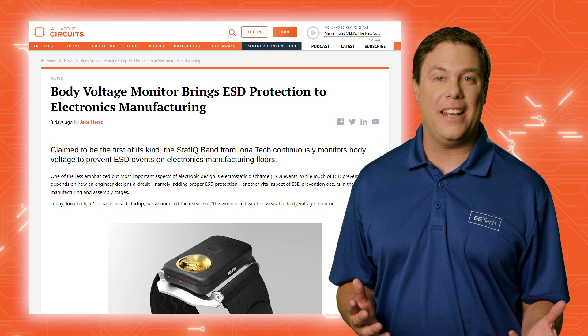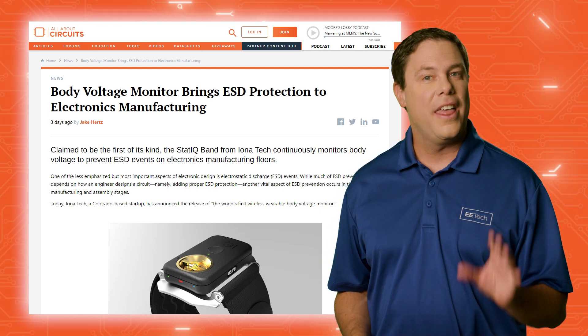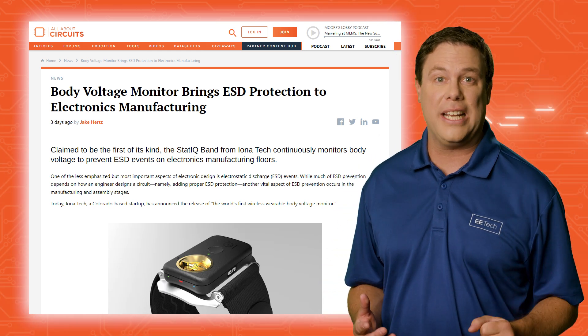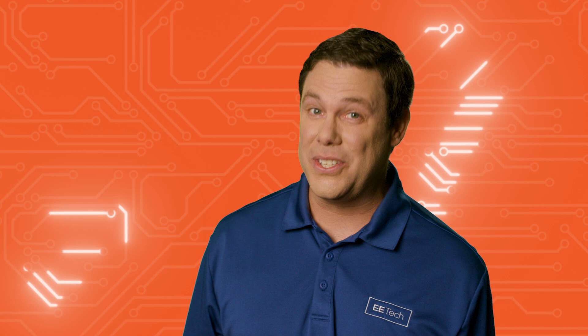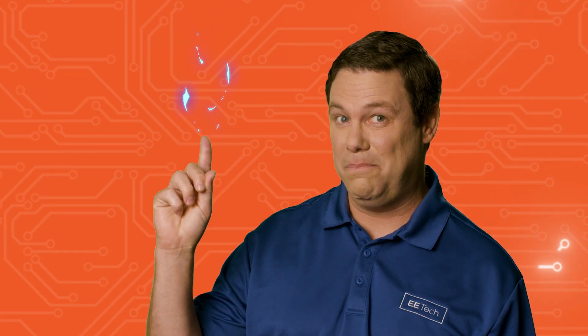Iona Tech's STAT IQ band is claimed to be the first wearable voltage monitor that not only prevents electrostatic discharge events on electronics manufacturing floors, but also changes body charge. A human has an electric capacitance of typically 220 picofarads. When we acquire charge — say by shuffling our feet — our voltage goes up. We also generate an electric field.